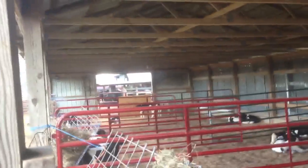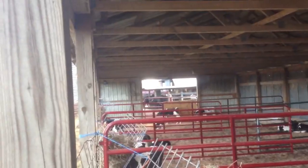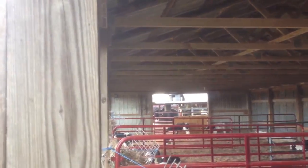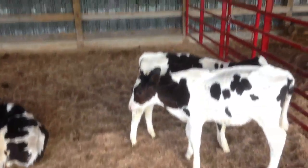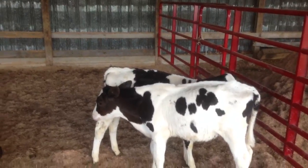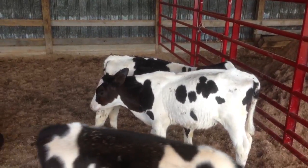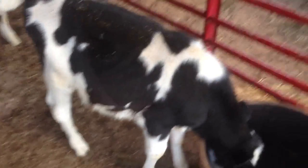I'll probably just end up getting a load of slop every day. I'll dump one load over there — it'll take them two days to eat it — and one load over here. There's more cattle over here, but we'll see how it works out. These calves are eight, nine weeks old, I think. They're doing pretty good.